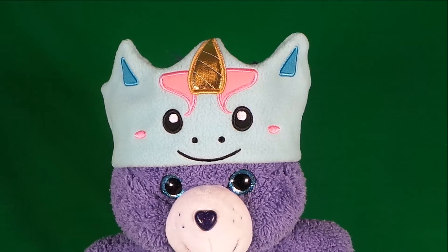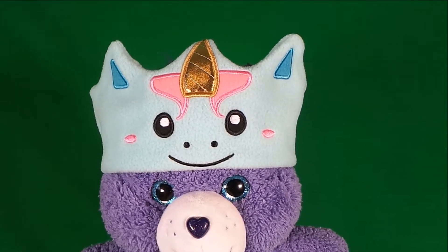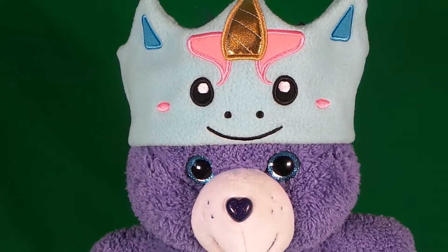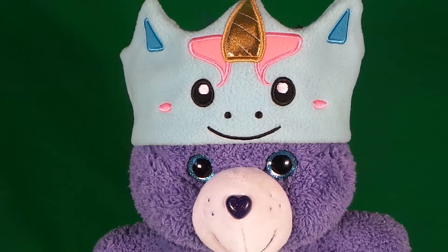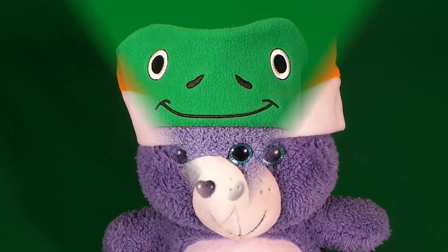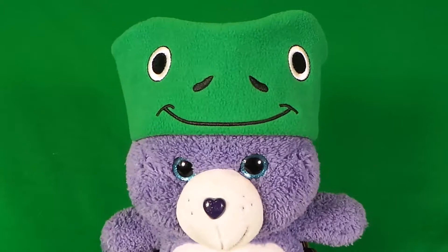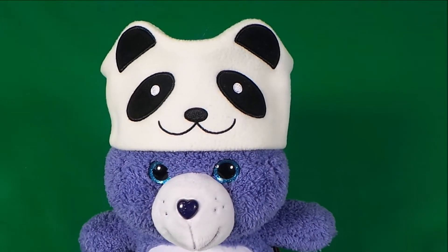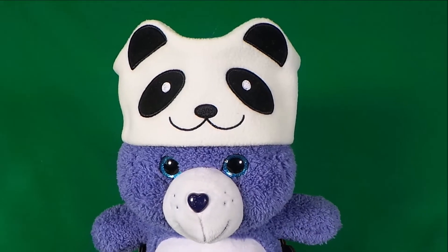Even my cute Care Bear wants to join in the fun! We're going to try on each of the Cozy Foam headphones — the blue unicorn looks amazing, that Fox is awesome, we have a cute little frog, Merry Christmas, and the Care Bear's favorite — this adorable panda!